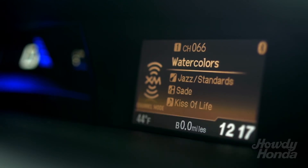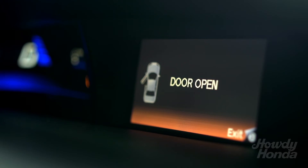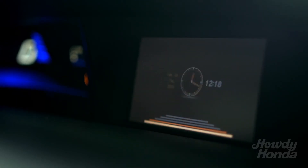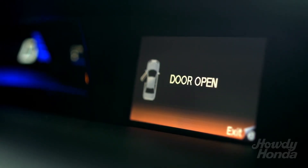Now say we had a door open, or we had a tire pressure that was low, or there was some sort of information that the car needed to give us. The minute that happens, it's going to tell us what door is open and give us that warning — and even as we scroll through all of our different menus, we're still going to have that warning pop up, just to keep us in the know and reminded of what's going on with our vehicle.